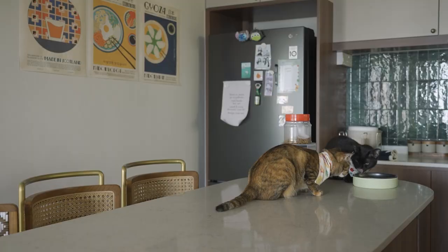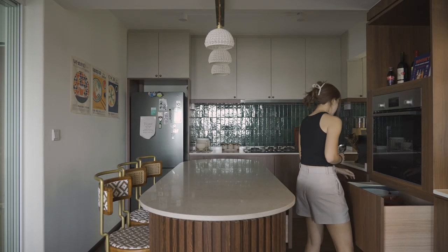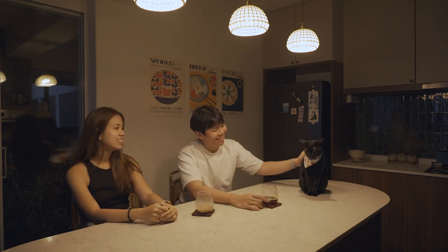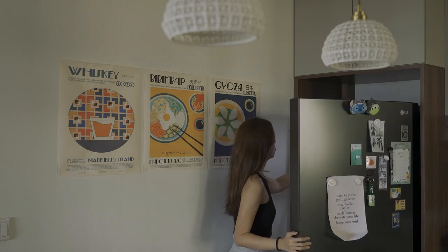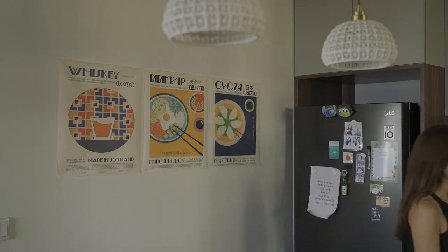The kitchen island is actually now the space where we eat our meals. Every morning when we both wake up, we come here to eat, and even for dinners we come here rather than the dining table — it's near the fridge so we can always take drinks with our meals. We have larger gatherings at the dining table, but if it's just the two of us, we usually sit at the kitchen island.